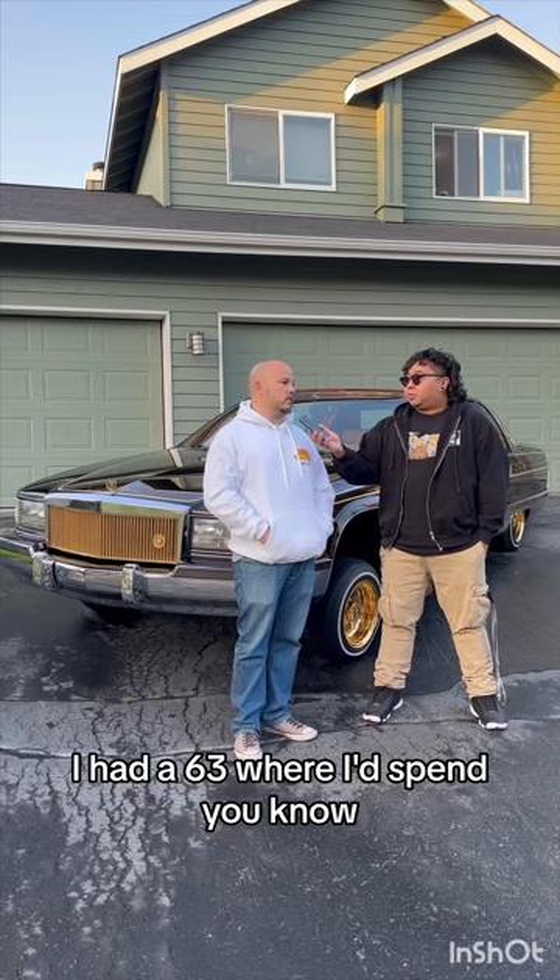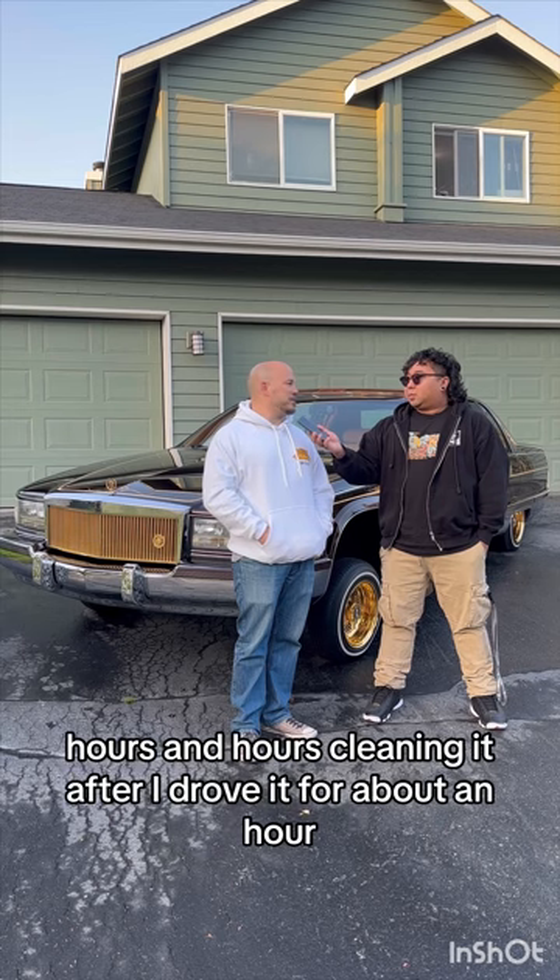It's just like an everyday cruise. I had a 63 where I'd spend hours and hours cleaning it after I drove it for about an hour. So this is a good grocery getter.